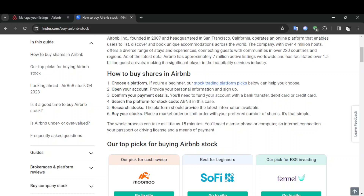Search the platform for the stock code ABNB. Research the stock — the platform should provide the latest information available. Then buy your stocks by placing a market order or limit order with your preferred number of shares. It's that simple.